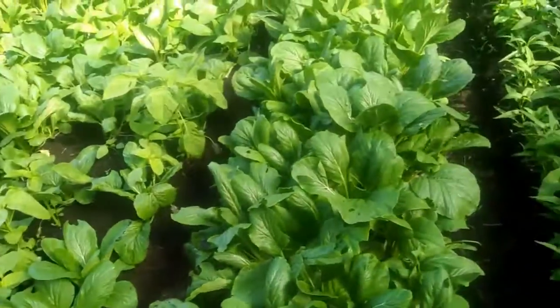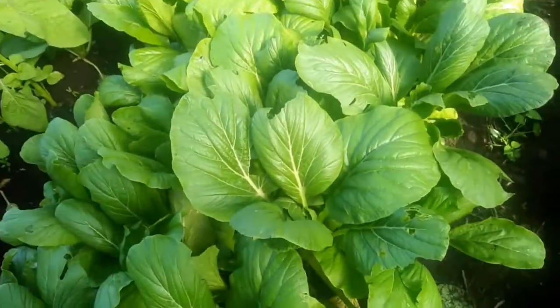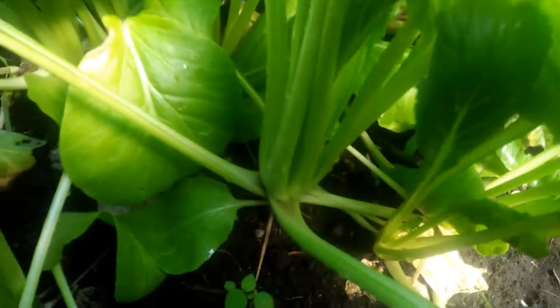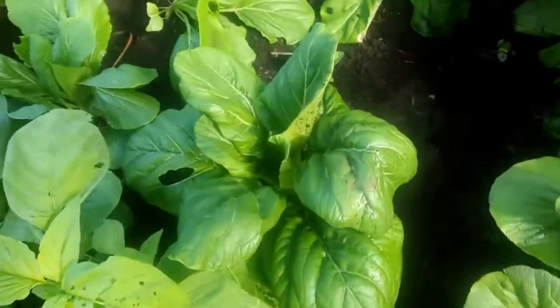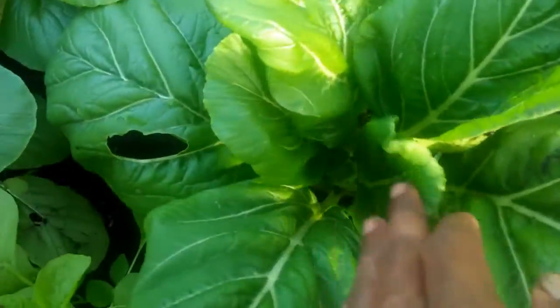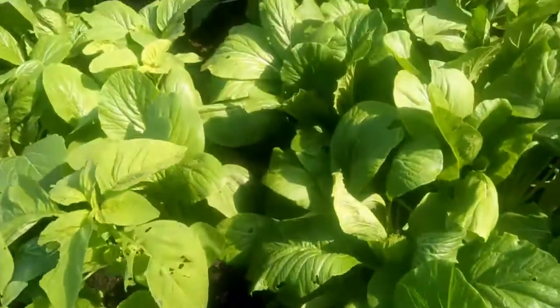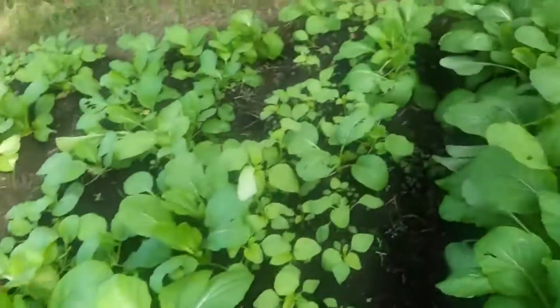Let's look closely at the roots of this festival garden. This sawi is very big — besar-besar, guys. This is the first time, and it is sangat subur — very fertile. You can see it's still growing, still growing up.